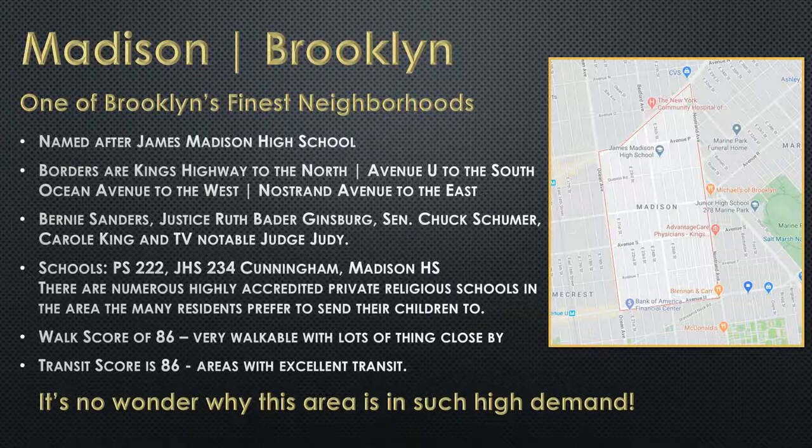Some other fun things I mention in the conversation — it doesn't have to be 100% factual and boring, it can be factual and interesting. Bernie Sanders grew up there, Justice Ruth Bader Ginsburg, Senator Chuck Schumer, Carol King, and Judge Judy all came from this area of Madison in Brooklyn. It's kind of fun to mention that. I talk about the schools — Cunningham Junior High School, that's where my wife is a teacher, she's teaching right over there in the neighborhood. She's on her own virtual meetings with all the kids, and I hear it — it's a big challenge, they deserve a lot of credit.